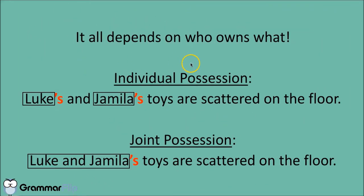It honestly all depends on who owns what. For individual possession, we're talking about Luke's and Jamila's toys being scattered on the floor. So Luke's and Jamila's toys are scattered on the floor. It might be easiest to picture this with a visual — picture a room full of toys scattered on the floor. Some of the toys are Luke's and some are Jamila's. I know it's stereotyping, but just for the sake of clarity, let's say Luke's toys are a bunch of trucks and Jamila's toys are a bunch of dolls.